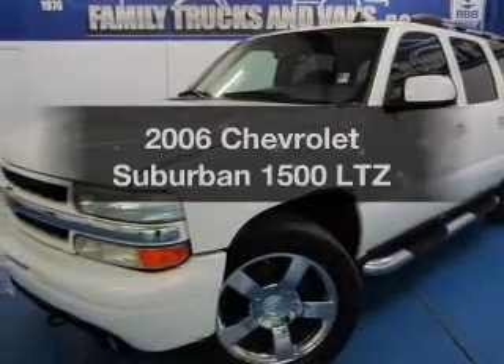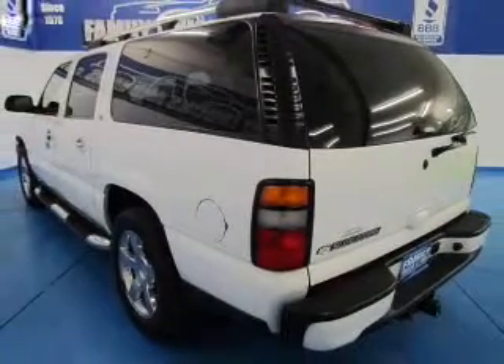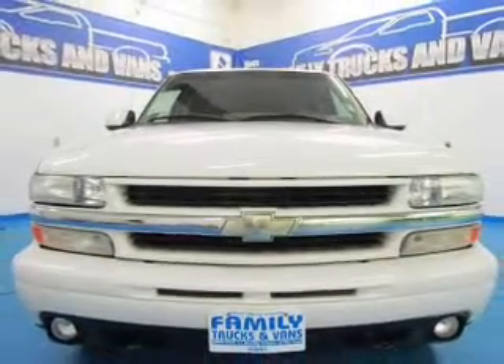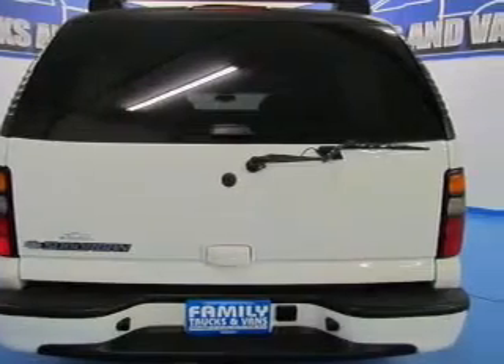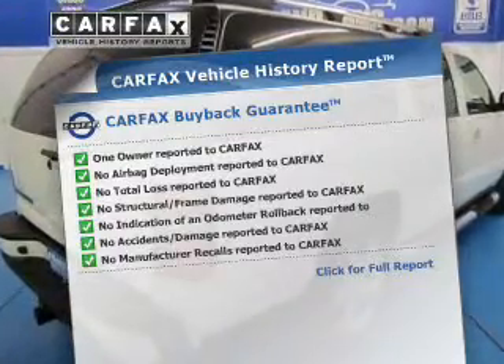Get noticed in this 2006 Chevrolet Suburban. If you're looking for a first-rate auto, this one could be yours today. The powertrain includes rear-wheel drive with a powerful 8-cylinder engine that responds smoothly to its automatic transmission, brakes safely with the anti-lock braking system, and an included Carfax Vehicle History Report allows you to purchase with confidence and the knowledge that your buy was a smart choice.